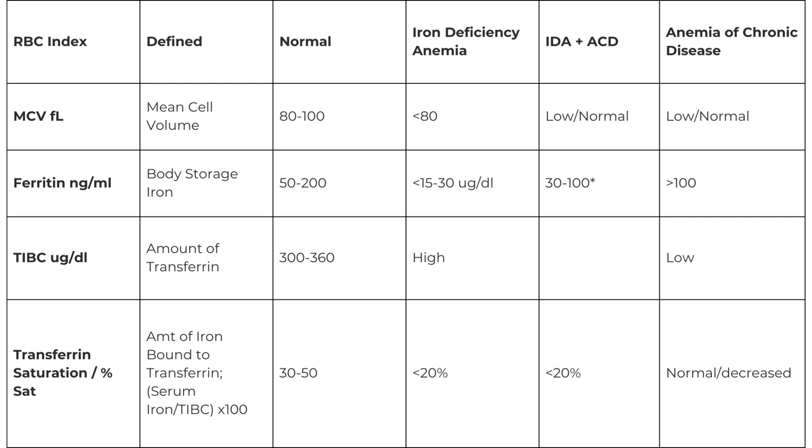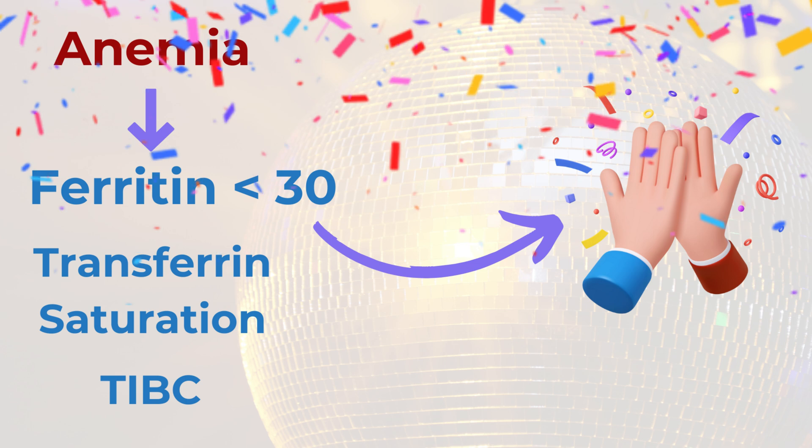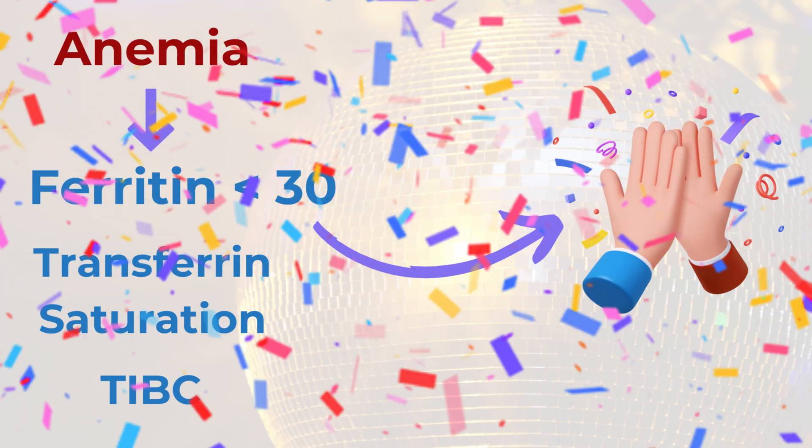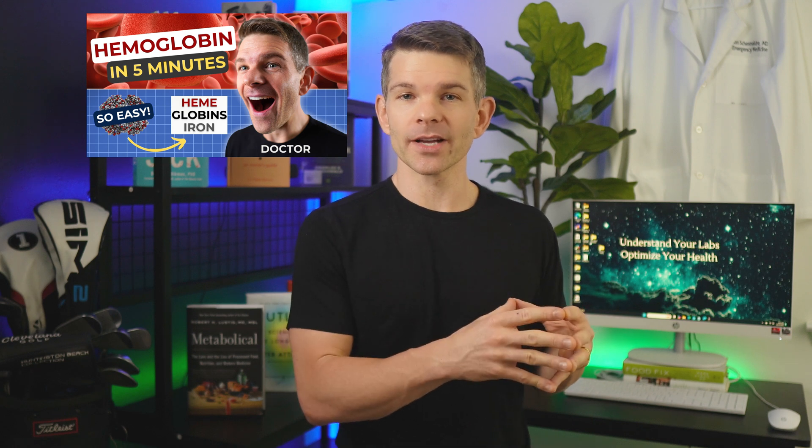Ferritin is usually checked along with other iron studies to determine the cause of anemia, because 50% of anemias are due to iron deficiency. So you go to your doctor, your CBC shows anemia, the doctor orders iron studies — which include ferritin, transferrin saturation, and total iron binding capacity. If the ferritin level comes back low, that means you have low iron stores and the diagnosis of iron deficiency is confirmed. That's the traditional use of the test: to confirm the diagnosis of iron deficiency anemia.